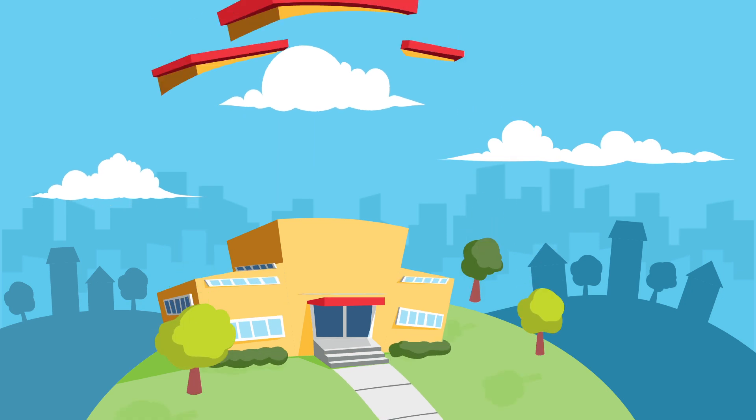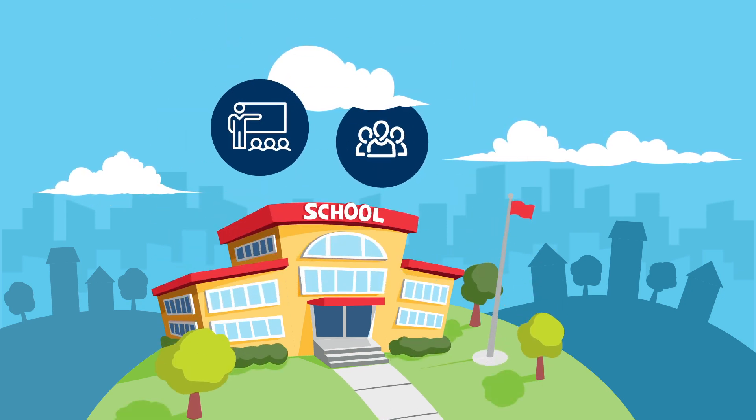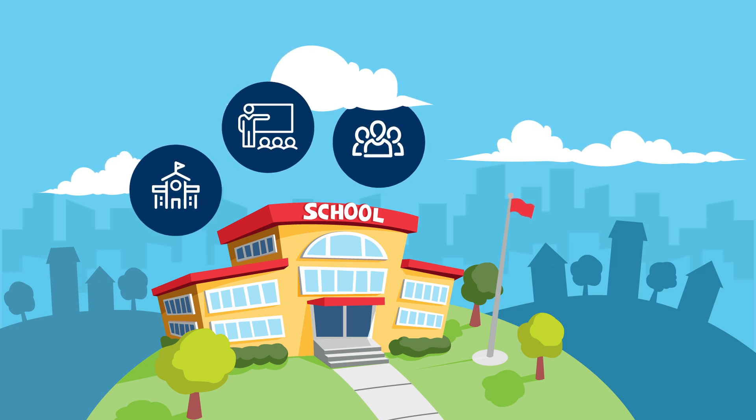While STEM and NGSS present amazing opportunities for your students, teachers, and school system, implementing the new standards can be challenging.